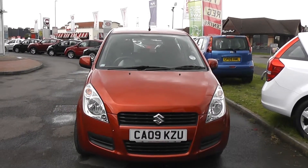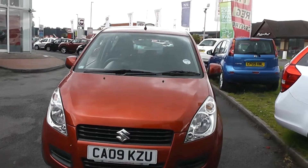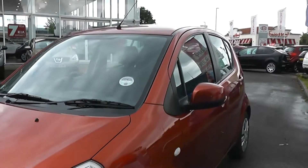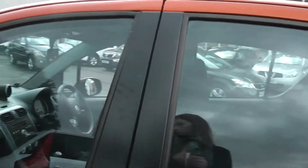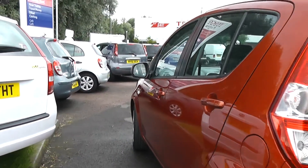Welcome to Wessex Newport. Here we have an 09 plate Suzuki Splash in a bright orange colour. This car comes with body colour door handles and door mirrors. As you can see, it's a 5-door car and also comes with Suzuki wheel trims.